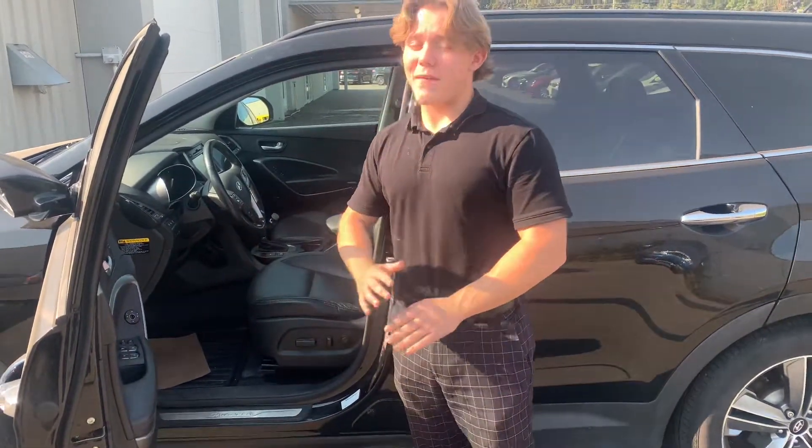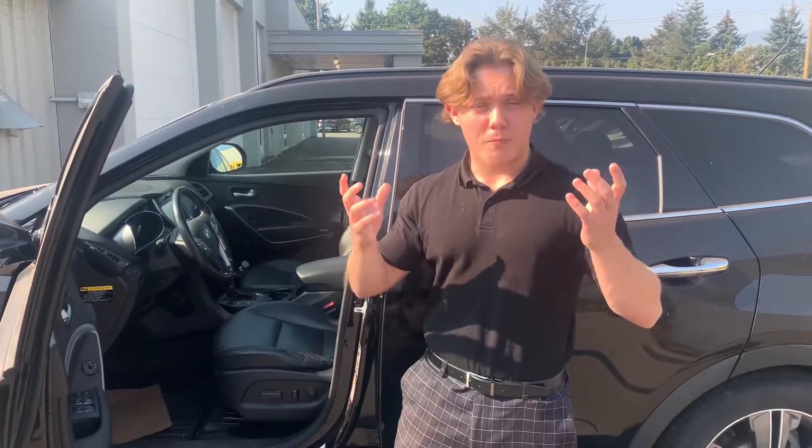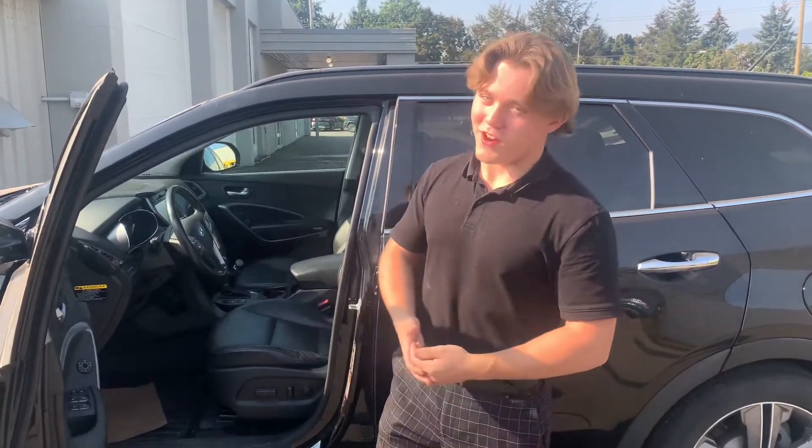Leather seats — my favorite thing about these seats is the ventilated seats. It's not like AC where it pushes cold air on your bottom; it's actually gonna pull the hot air from your seat and make it feel a lot more ventilated — it makes it feel cooler pretty much.